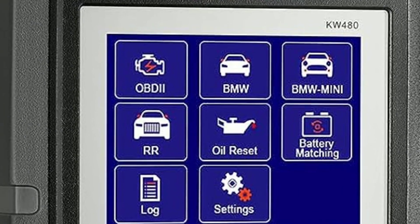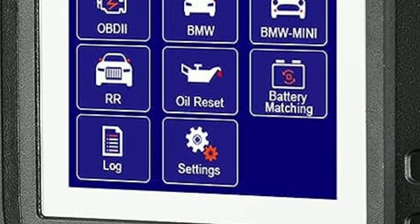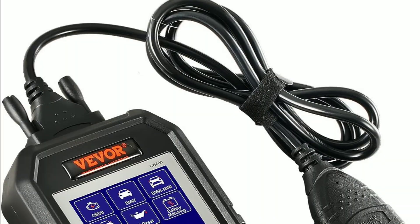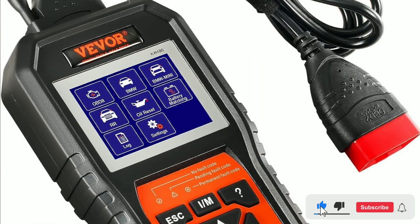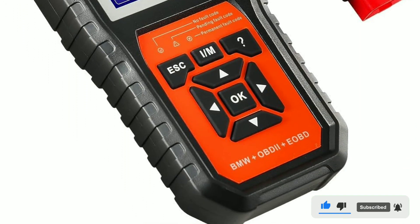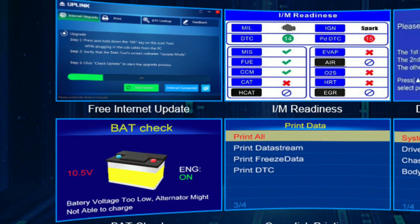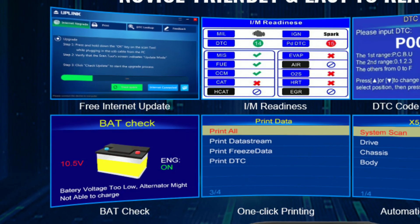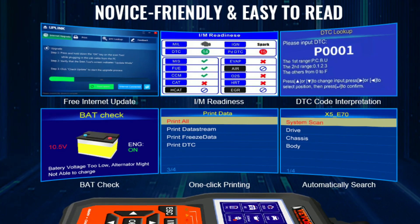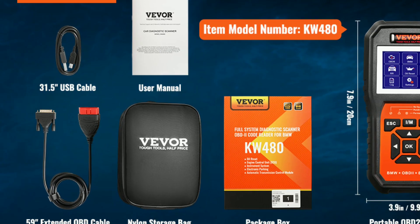One of the most exciting aspects of using the Vever BMW OBD2 Scanner is the potential to diagnose issues and even improve your car's performance. The Vever BMW OBD2 Scanner Diagnostic Tool is a fantastic investment for BMW enthusiasts and owners. It puts the power of diagnostics in your hands, helping you take better care of your car and potentially save on costly repairs. Whether you're a car aficionado or just want to make sure your BMW is running smoothly, this tool has you covered.